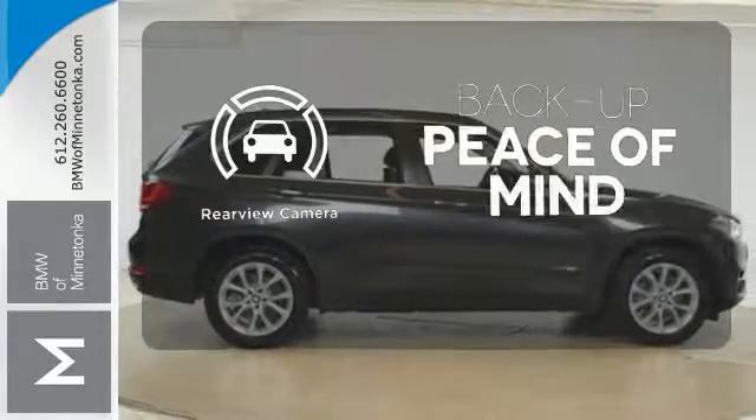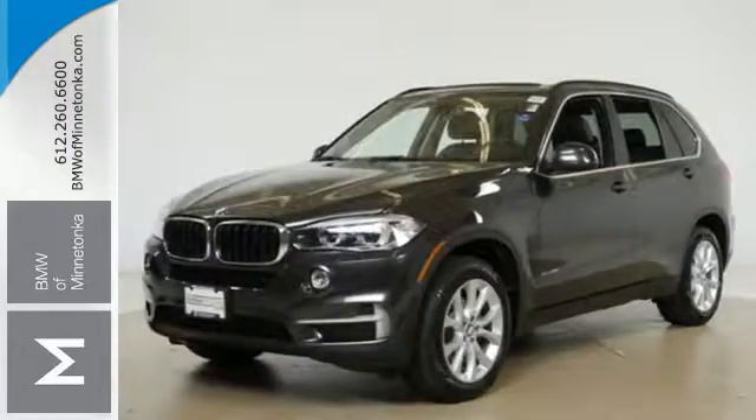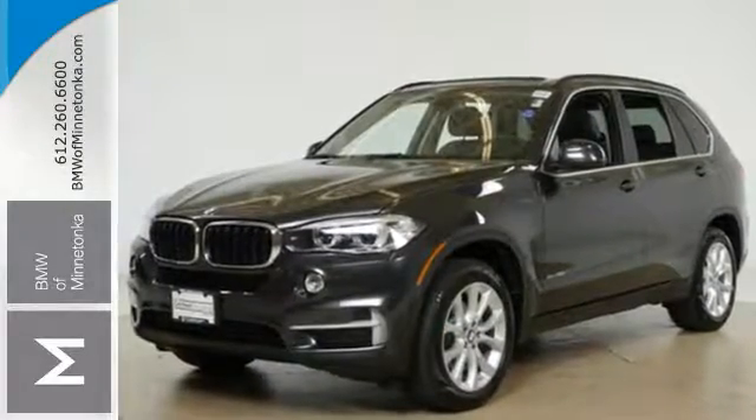Hindsight is 20-20 with the backup camera. This X5 is prepared to surpass your expectations. Take it for a test drive today.